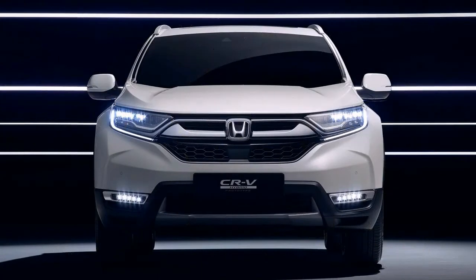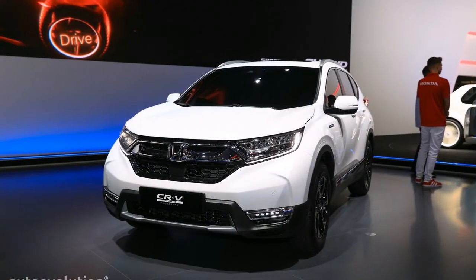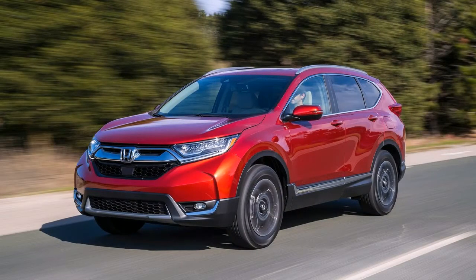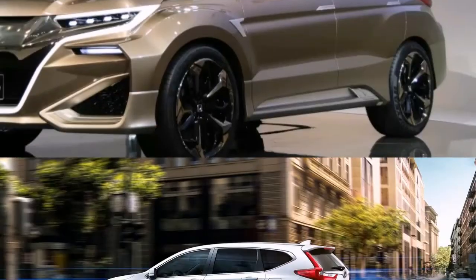Inside, the CR-V became more refined and presented improved materials like a soft-touch dashboard and finely sewn seats. The addition of infotainment included a dedicated volume knob, available Apple CarPlay and Android Auto, and optional dual rear-seat USB ports. Combined with a sleeker, more honed exterior style, the CR-V has been greatly improved for 2017.